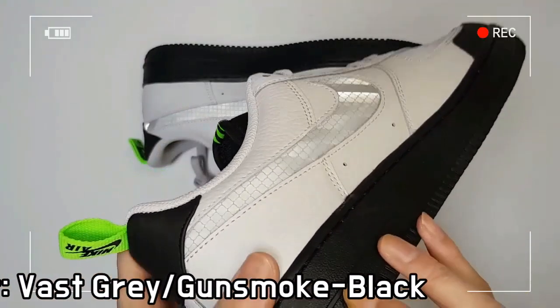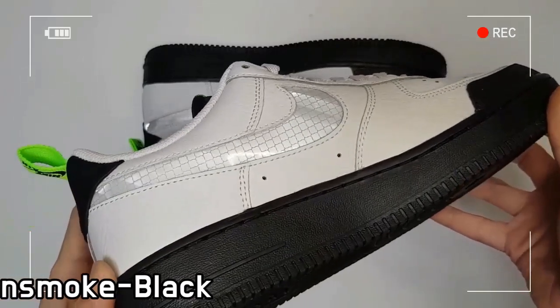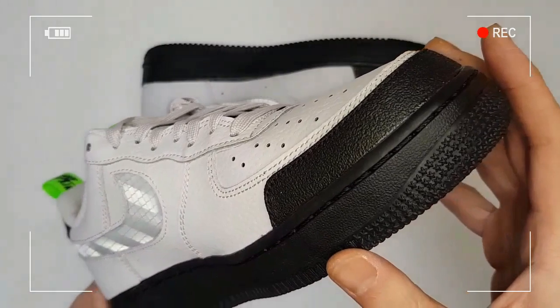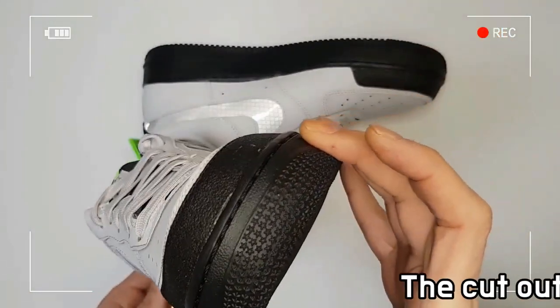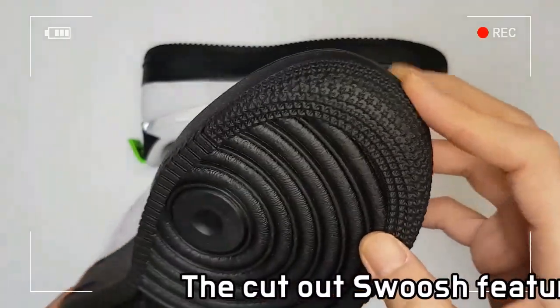Padding at the collar feels soft and comfortable, while the durable foam midsole with Nike Air Cushioning makes you feel lightweight and provides all-day comfort.